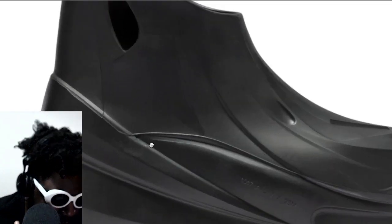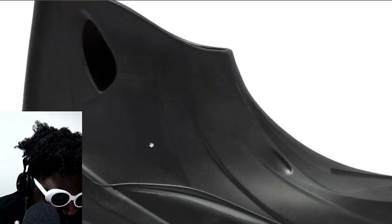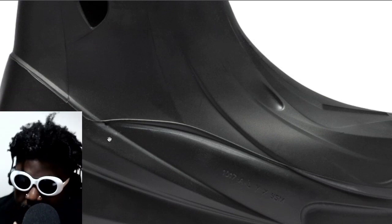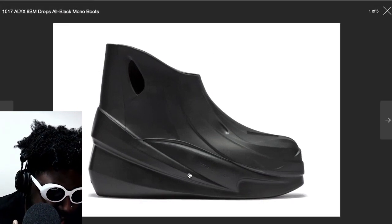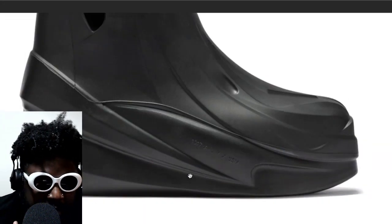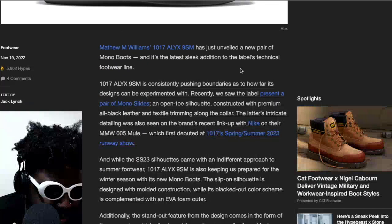I really like these ALYX shoes — they look a little modular in their appeal. There's a two-piece construction — there's a base and a top, because you can see the seam around the side — but they look incredible. I really like the big, bulky look. They remind me a little bit of some brick boots I have in terms of the profile. On the side you've got the '1017 ALYX 9SM' branding there.